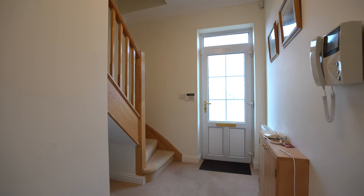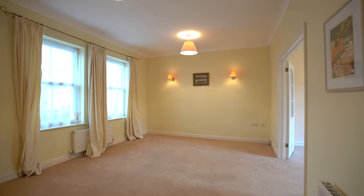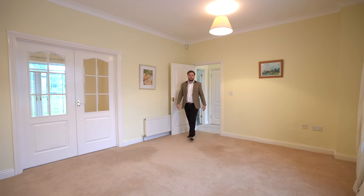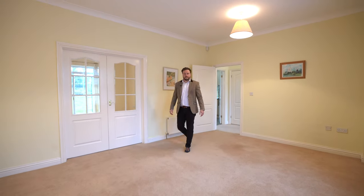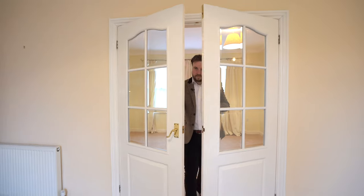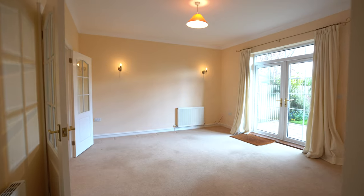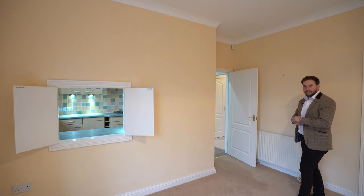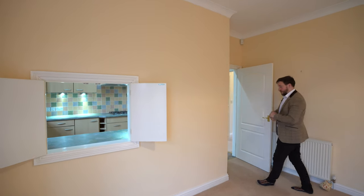This part of the development was designed specifically for over-55s. The development also benefits from luxurious communal areas and parking for homeowners and visitors, and leading off the dining room you have a fantastic kitchen.